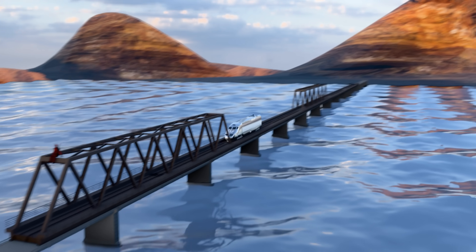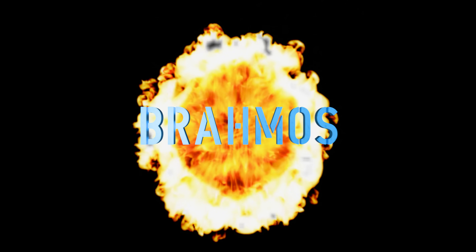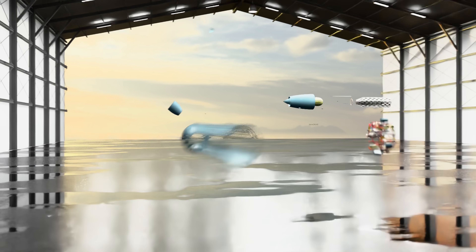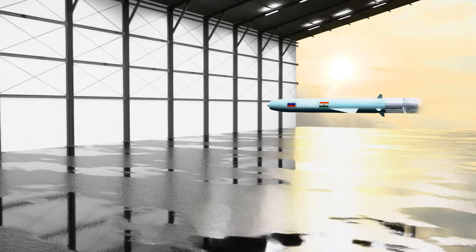Imagine a bullet train engine running at top speed and smashing straight into a ship. Now imagine being hit by something with 15 times more kinetic energy. That's right, we are talking about BrahMos. So make yourself comfortable, fellas, because today we'll explore how this supersonic missile can make enemy ships very uncomfortable.